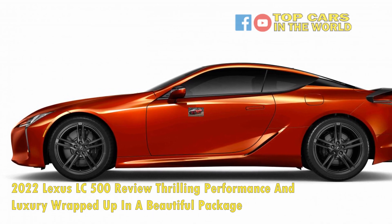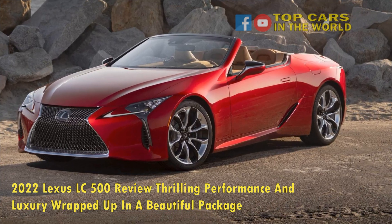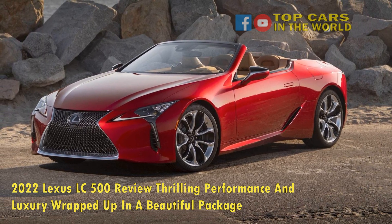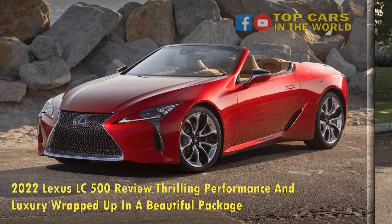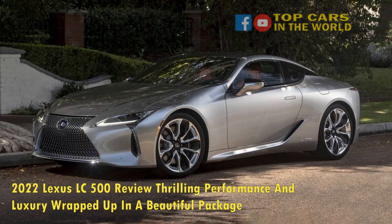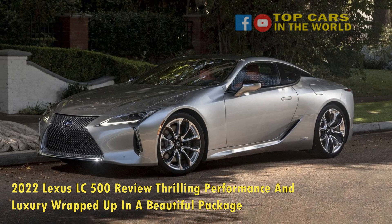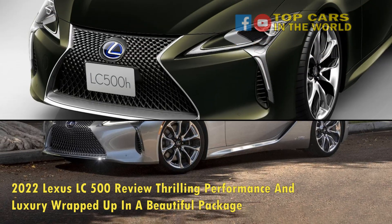Especially if it's a 2022 luxury car painted in such a gorgeous color as Nori Green Pearl, such as this example I had the privilege of wheeling around for a whole week. But the uniqueness doesn't end with its design, as it's also a solid luxury grand tourer with handling and performance that you wouldn't expect from something of its ilk.